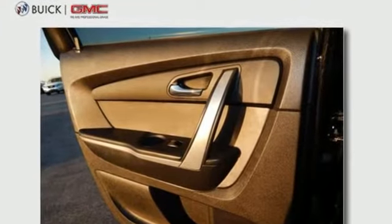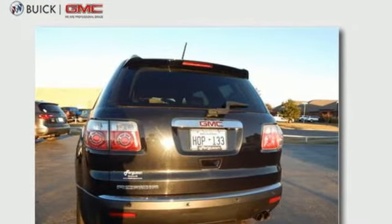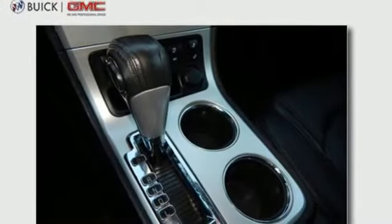Amenities include an AM FM stereo with CD player and MP3 decoder, spoiler, outside temperature display, anti-lock brakes, and factory keyless entry with security system.